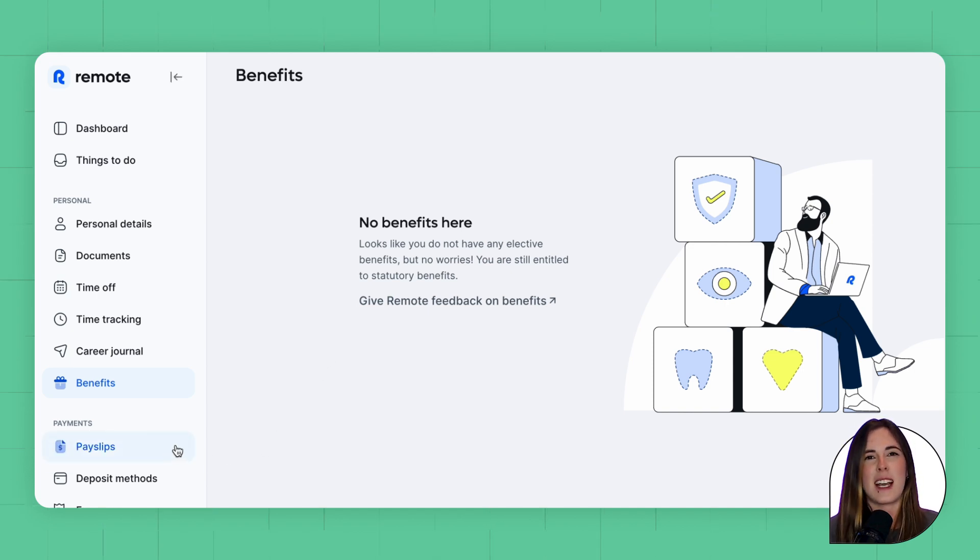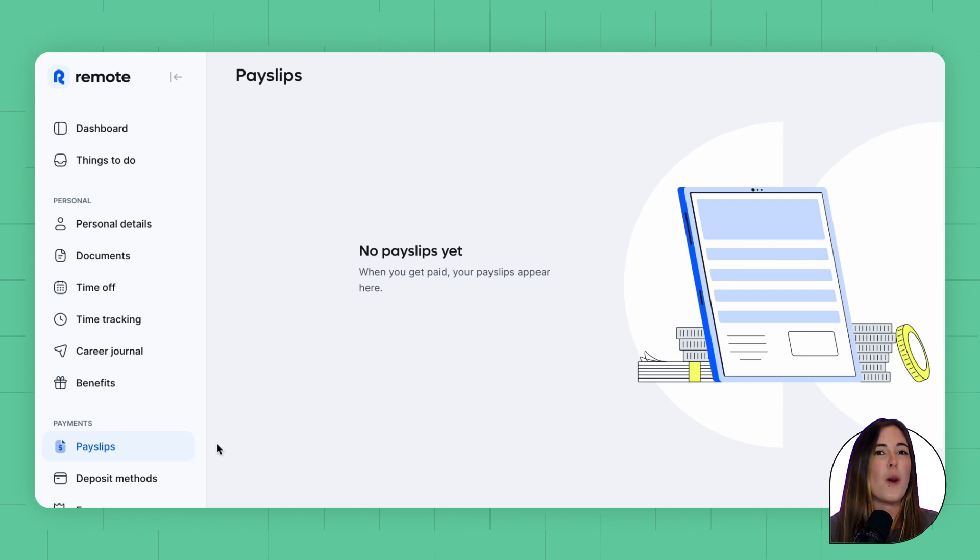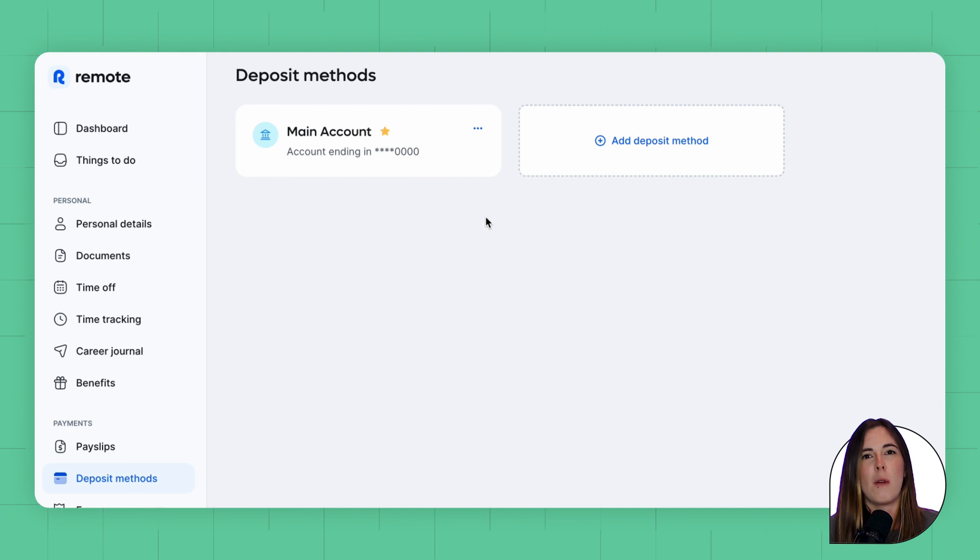In the payslips section, employees can view all their monthly payslips. Once payroll is processed and payment is made, payslips will be uploaded to their Remote profile. The next tab is deposit methods, where employees can see, edit, or add their bank details or deposit methods.